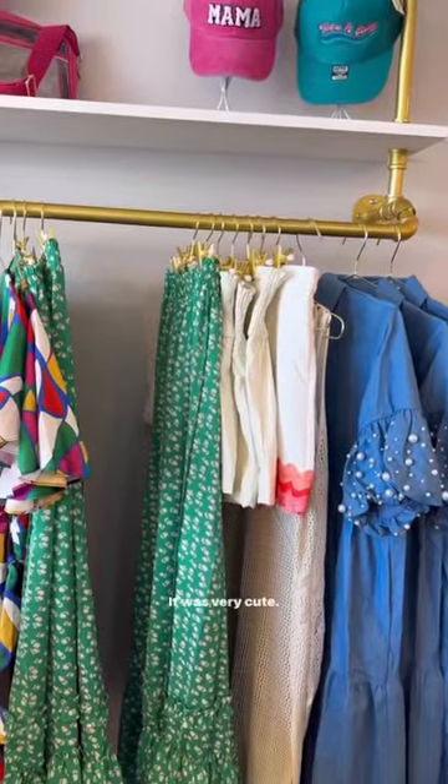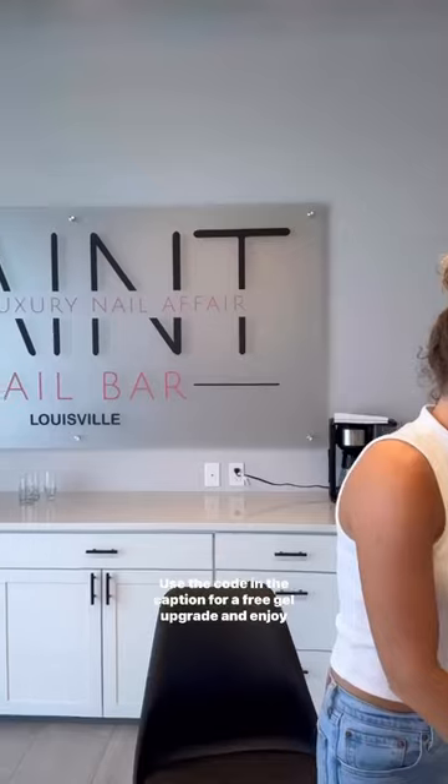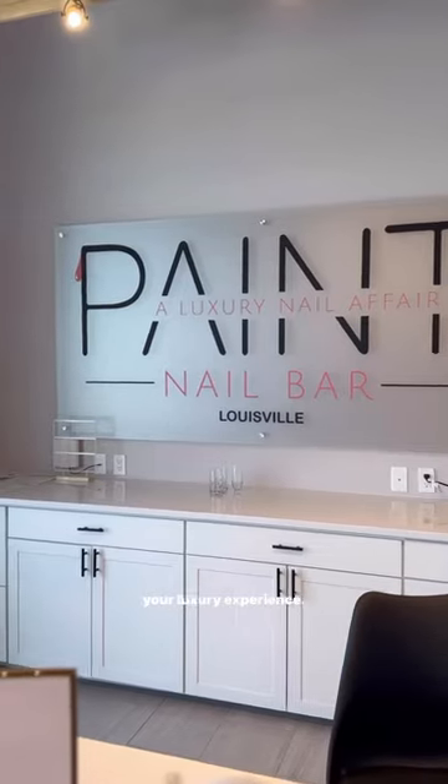I went with this neutral chrome minimalistic white leaf situation. It was very cute. Tina killed it. Go check out Paint — use the code in the caption for a free gel upgrade and enjoy your luxury experience.